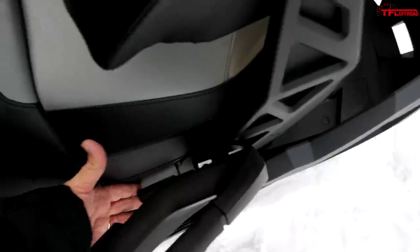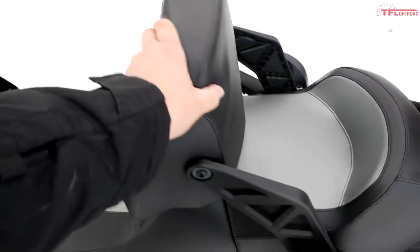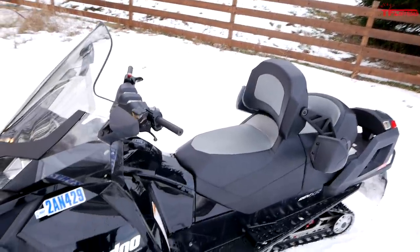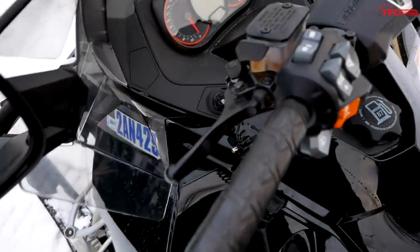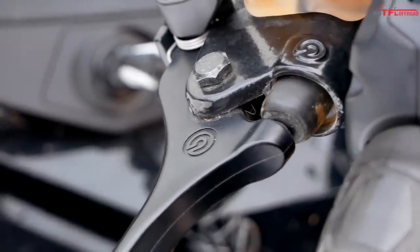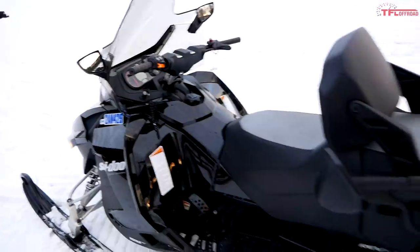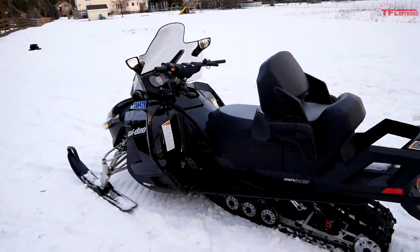My favorite bit of adjustability - there's this little handle and the whole seat back slides forward. That's actually how I'll probably be using this machine a lot this season. Another little feature I get a kick out of: you can see the symbol right there on the brake handle - yes, this thing has a Brembo brake, which is a fun little tie-back to all those performance cars that use Brembo brakes.